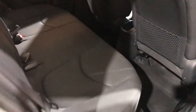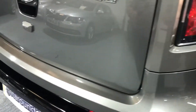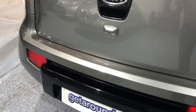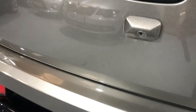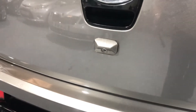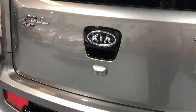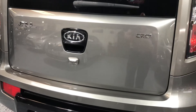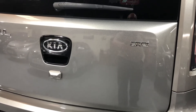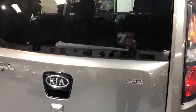Just look at that leg room — some great features here. It has a rear colour camera, and the display for that camera is actually built into your rear view mirror inside the car. It's got a rear wiper and Bluetooth connectivity.